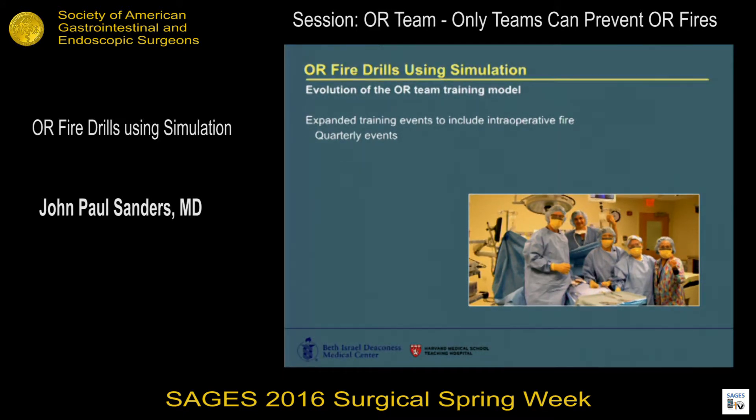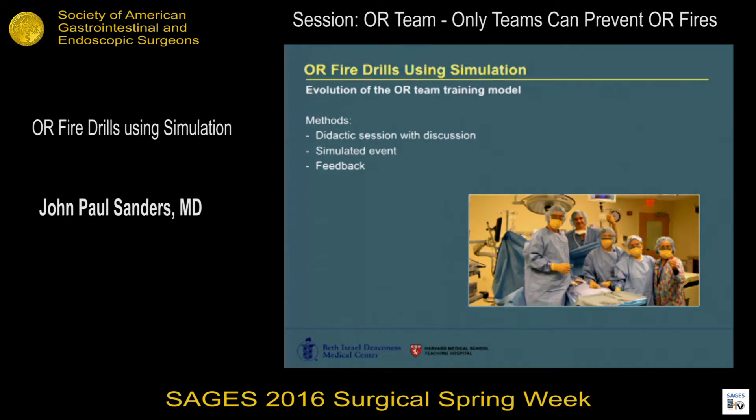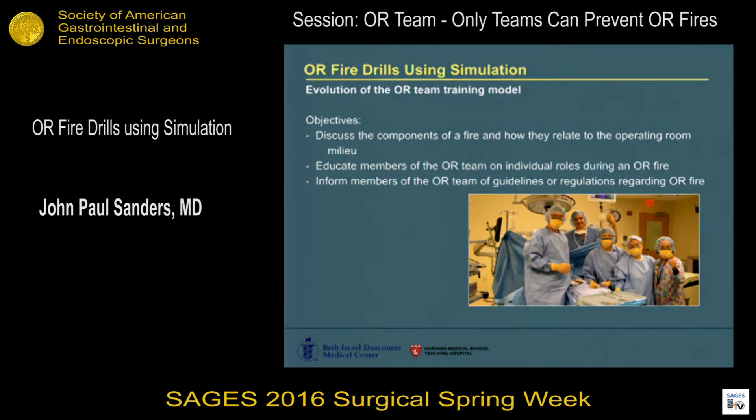Late last year we started rolling this out. We've done it on a quarterly basis using the same general model where people who work in the OR come down to the simulation center and roll through a simulated OR fire event. We use a didactic session with discussion prior to the event for education, discuss individual roles, then have the simulated event itself, followed by a feedback session in the form of discussion and written surveys. Our objectives include discussing the fire triangle components, educating OR team members on their individual roles so they operate as a team, and informing members of guidelines and recommendations to maintain proficiency after they leave the simulation center.